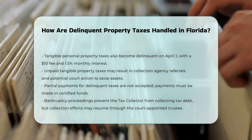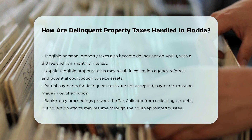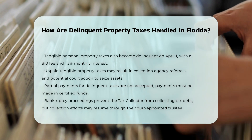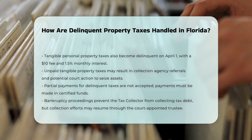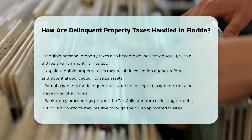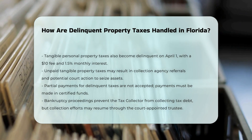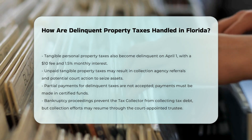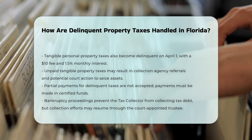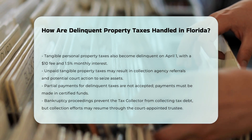Partial payments are not accepted for delinquent taxes, and all payments must be made in certified funds such as cash, cashier's checks, or money orders. If a property owner enters bankruptcy, the tax collector is prohibited from collecting the tax debt during bankruptcy proceedings due to the automatic stay. However, the tax collector or the tax certificate holder will look to the court-appointed trustee or the property owner's repayment plan for collection.